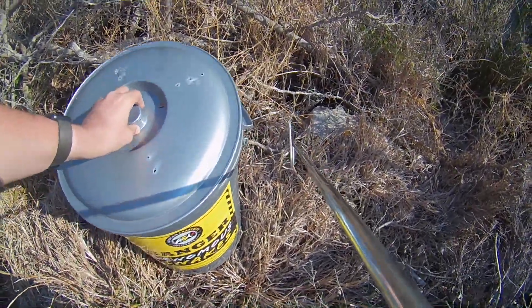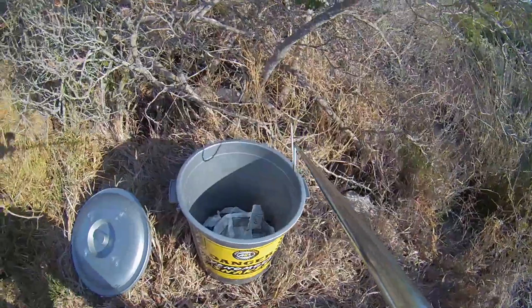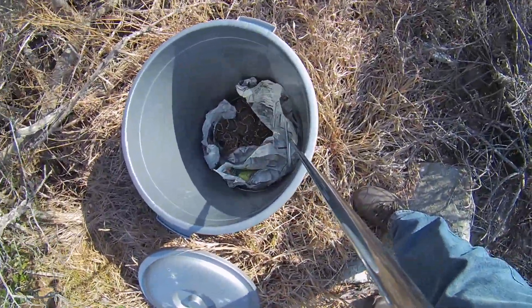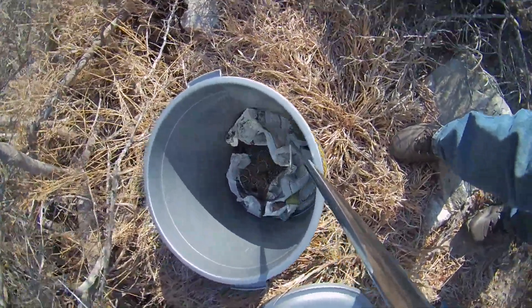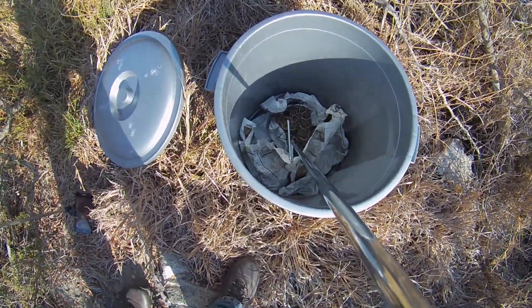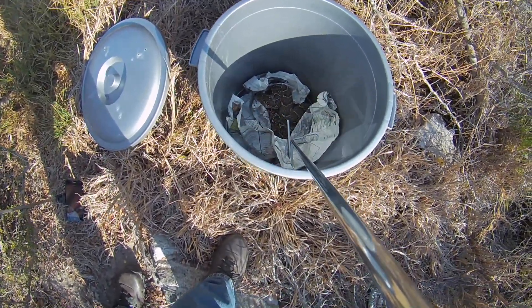I'm just going to take a couple of photos of it, show it to you, and then I'm going to release it. So there we go. That's a puffadder — it's very recognizable because of the thick body shape and that white line between the eyes.